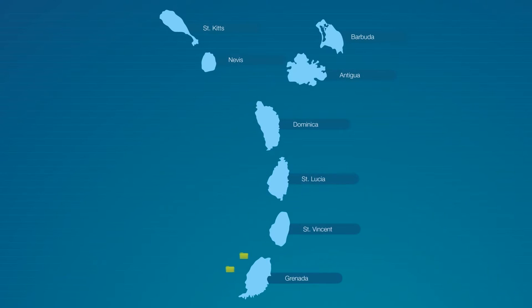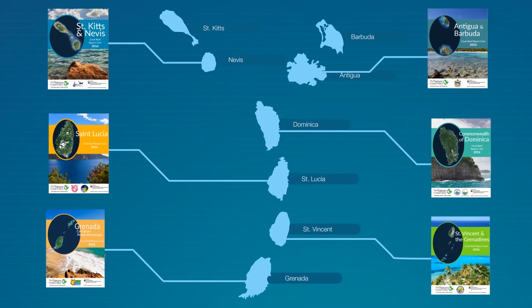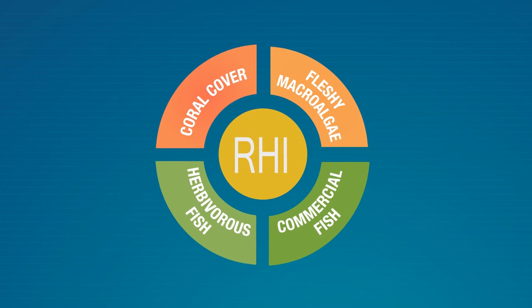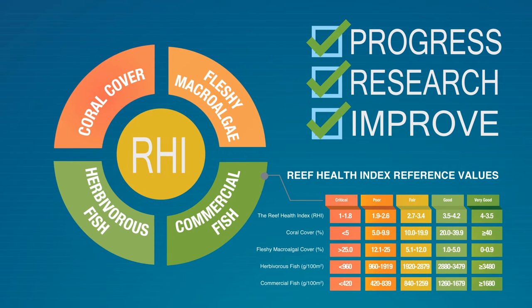Which is why the Nature Conservancy combined over 275 surveys to create the first set of Eastern Caribbean Coral Reef Report Cards. The report cards give each country a clear update using statistics like coral area, algae coverage, and the quantity of certain fish. They generate scores that tell us how we're doing, where we need more research, and how we can improve our marine environment.